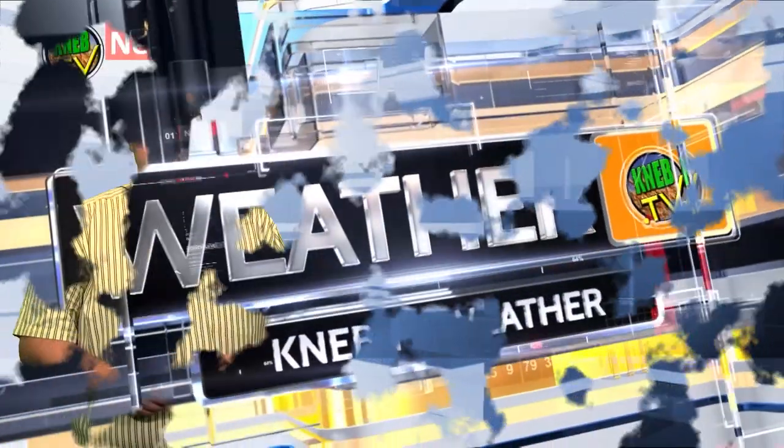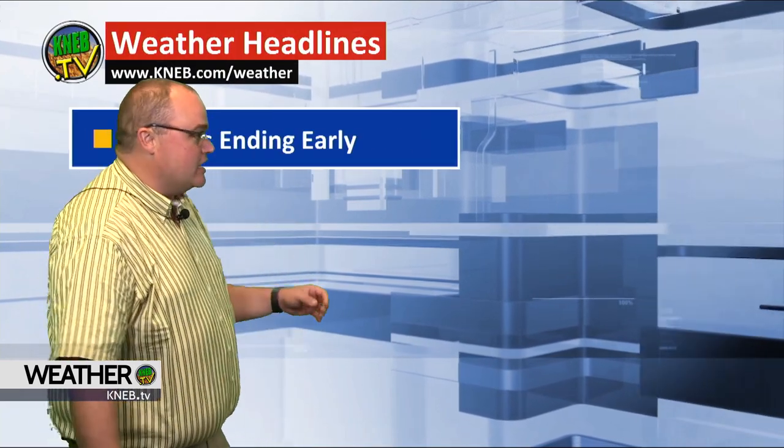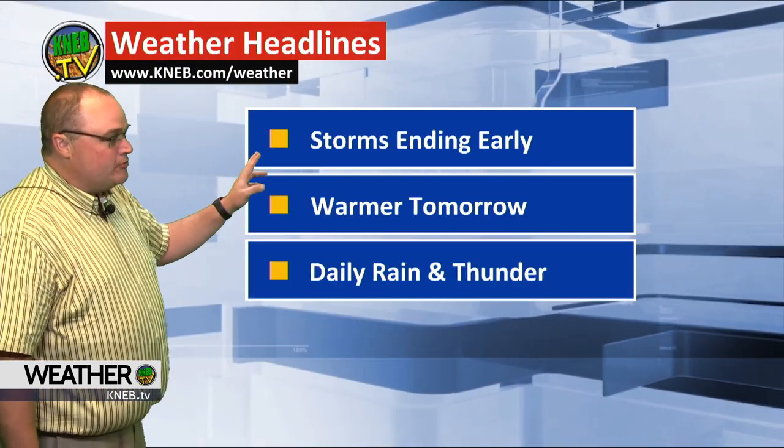This is KNEB.TV weather from the KNEB Storm Center, your trusted source for weather. We're going to be dealing with partly cloudy skies this evening, maybe still a rumble of thunder around here for a little bit. Otherwise, clearing skies overnight and temps falling down into the 30s again — another chilly night. Storms will come to an end.